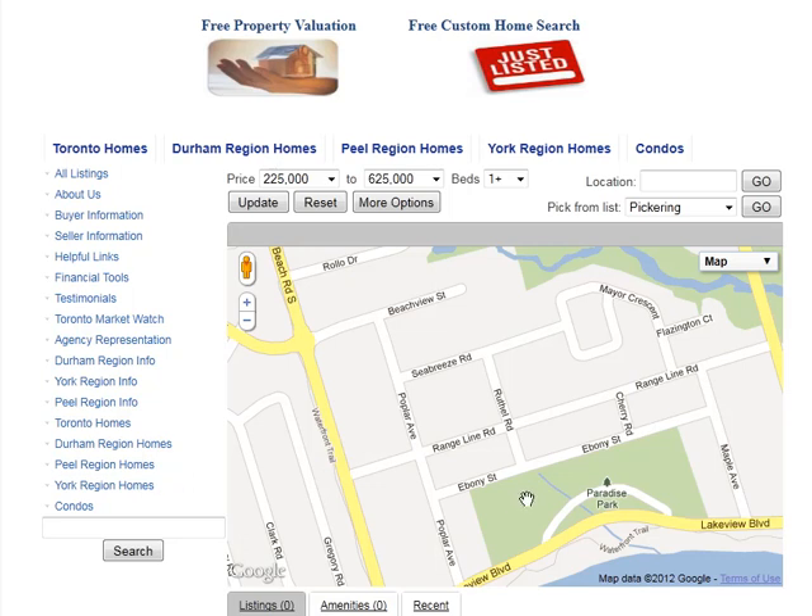Are you looking for homes for sale around Ruffle Road in Ajax? Welcome to our interactive map, which is updated daily.